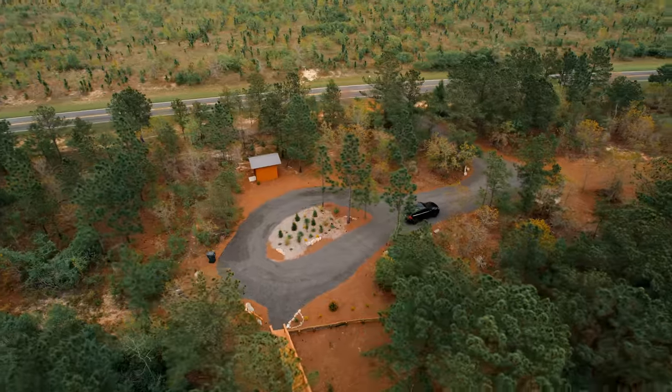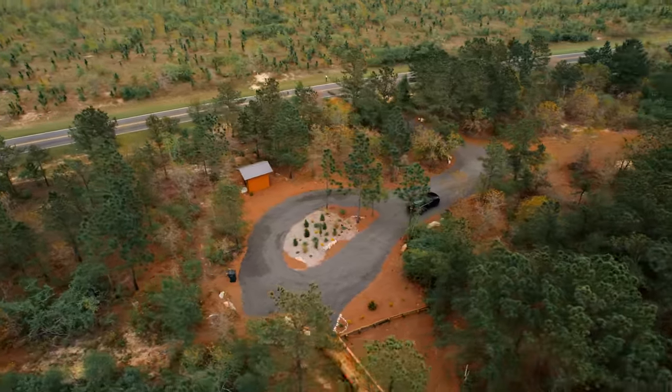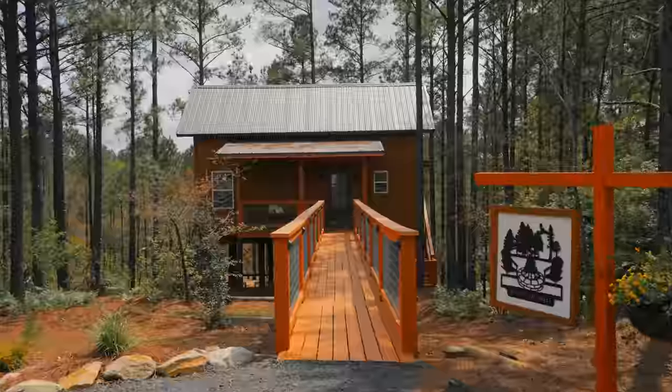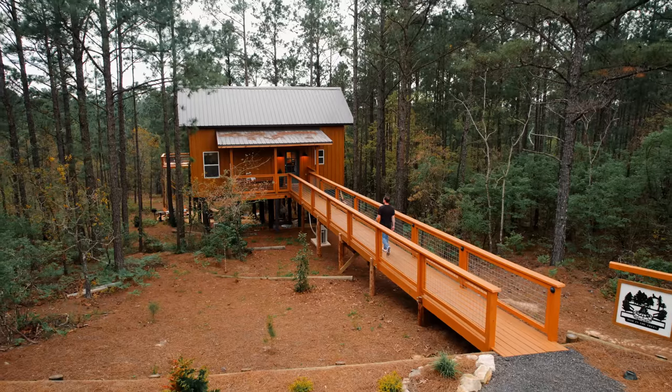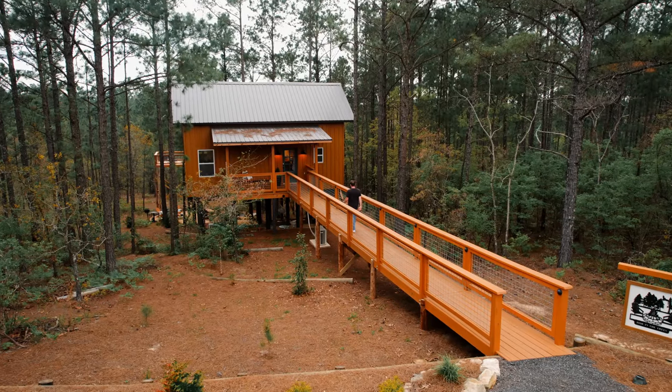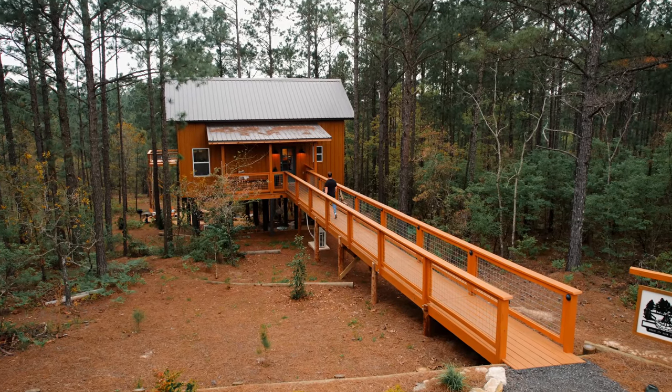Whenever you pull up onto the property, there's a driveway here, plenty of parking space, and you got your tree house right here behind me. It looks small on this side, but it is huge. We'll walk down this gigantic walkway and we'll walk inside and check it out.